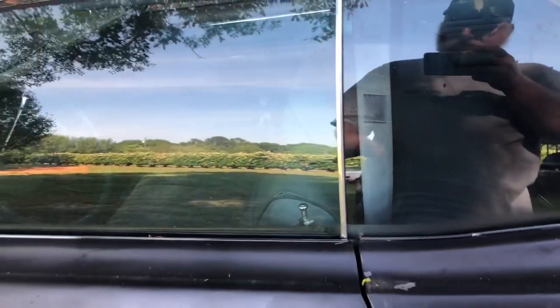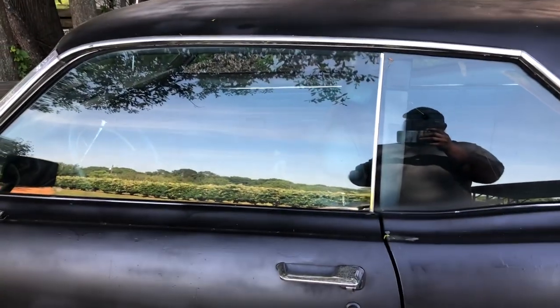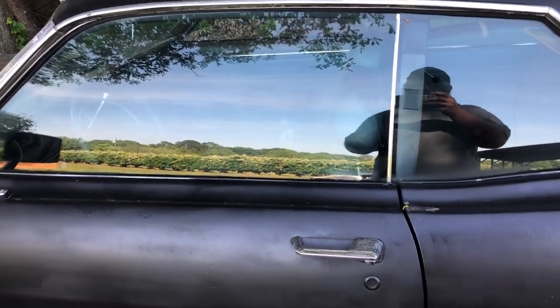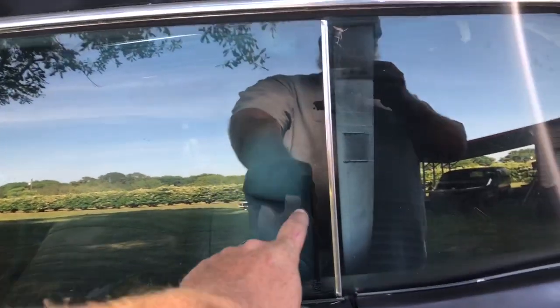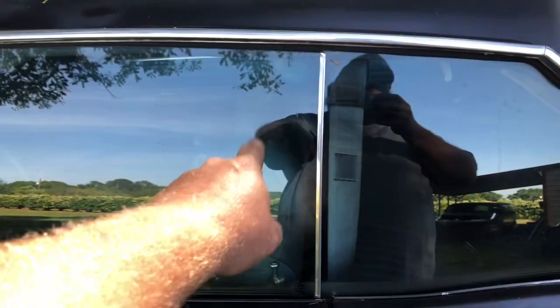Now if you're not careful — this one's in great shape, this one works perfect — but if you're not careful on these and this window comes off track a little bit, it'll overlap on this and it'll bust these windows because it'll push them out and these glasses will bust.